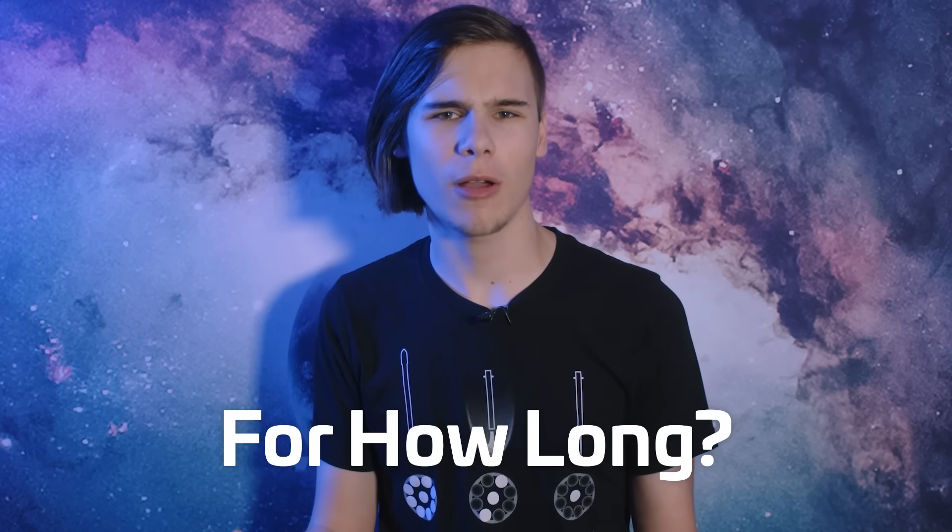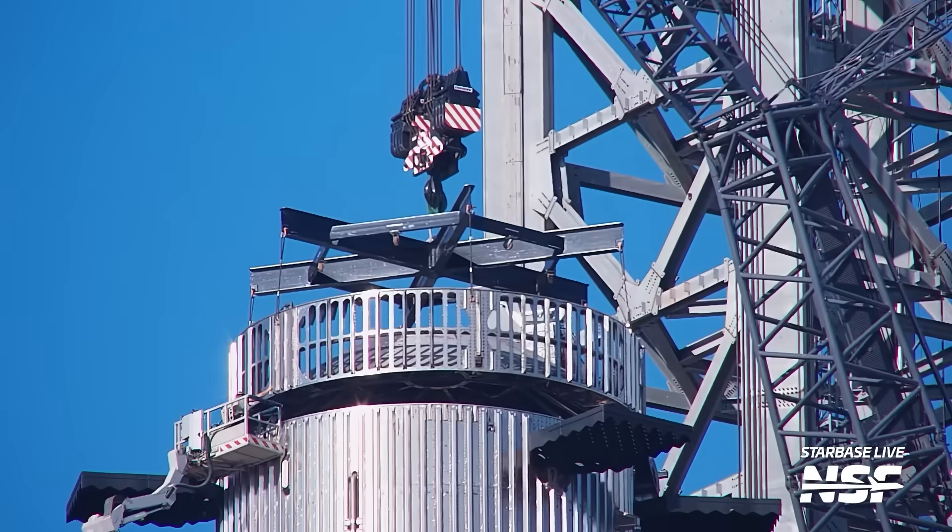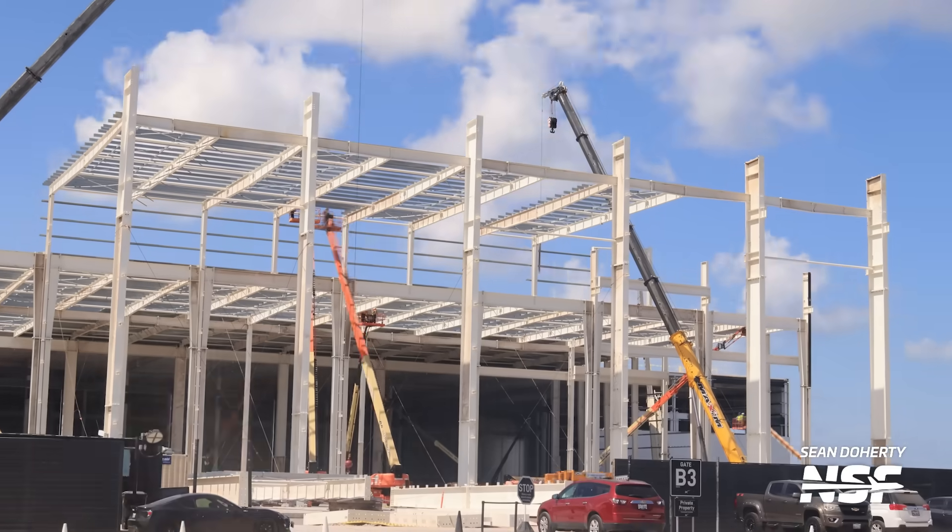The full stack is back, but for how long? Ships, boosters, test tanks and more have been rolling, testing and getting ready. And furthermore, Star Factory is really making progress in this week's Starbase update.